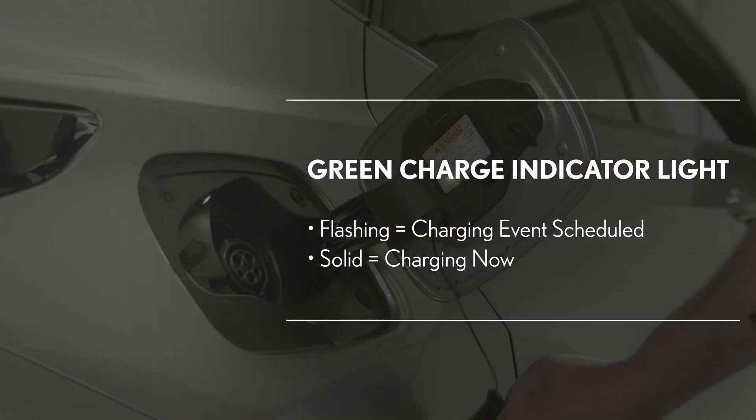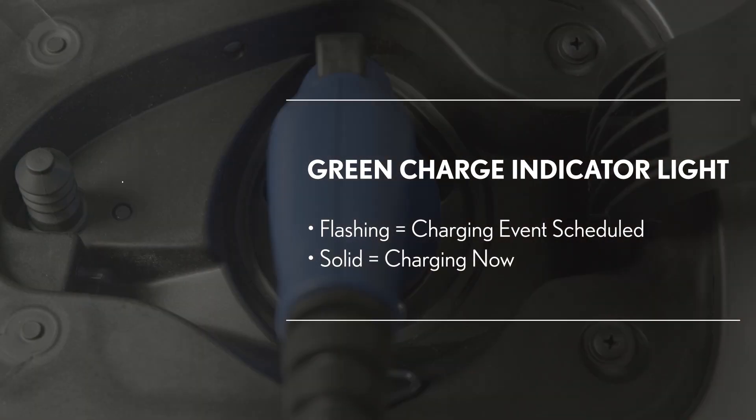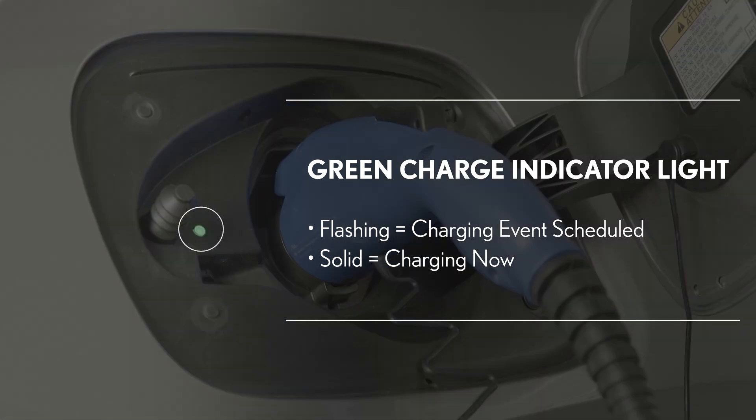When you connect the charging cable to the vehicle, the green indicator light will either flash to indicate that a charging event is scheduled and charging will begin at that time, or turn solid green to indicate that charging has started.